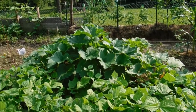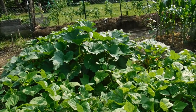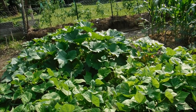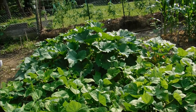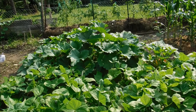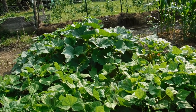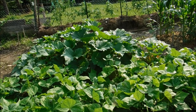Over here we have our zucchini and squash that was just picked. We are having an issue where we're down on pollinators, so we did lose a lot of baby squash. We had to get out with paint brushes and just start pollinating the stuff ourselves.